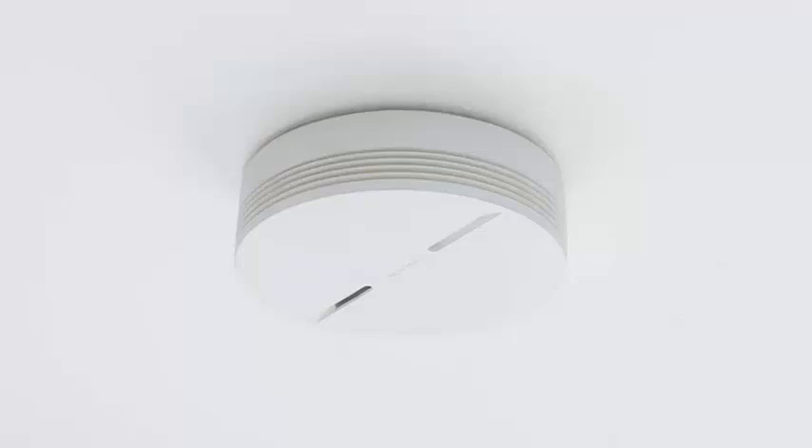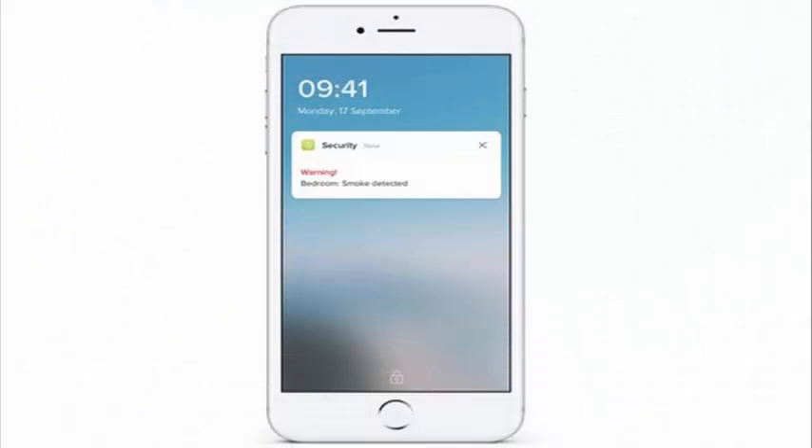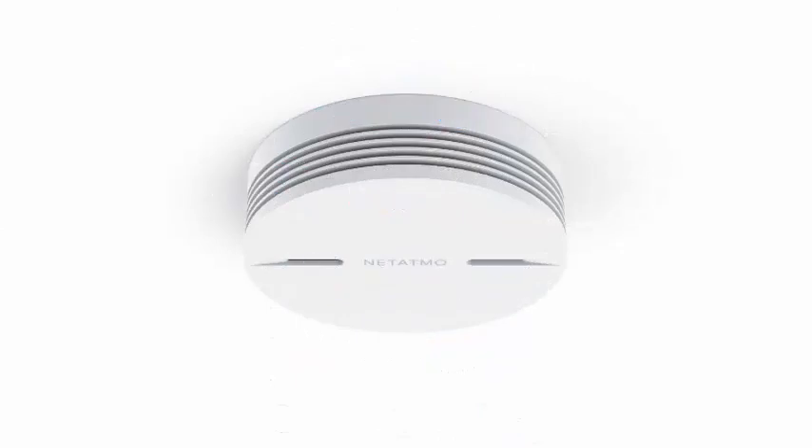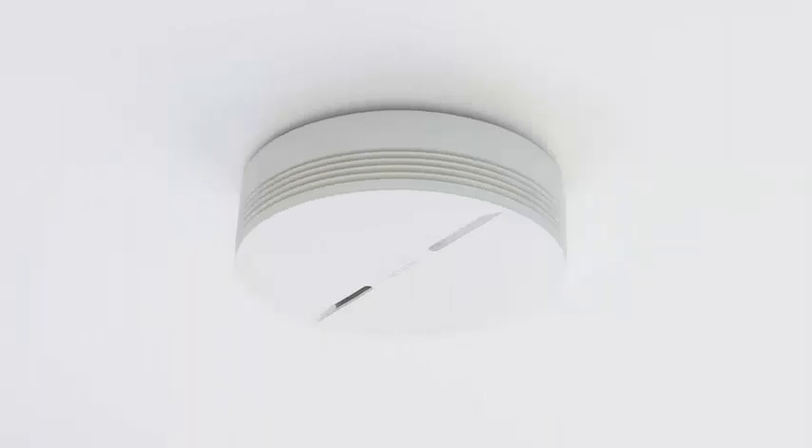It also allows indicating the place where the fire started at home by means of a notification — smoke detected in the room. To check proper functioning, the detector offers a checking system that allows verifying that the smoke sensor, the battery, and the Wi-Fi connection work correctly.